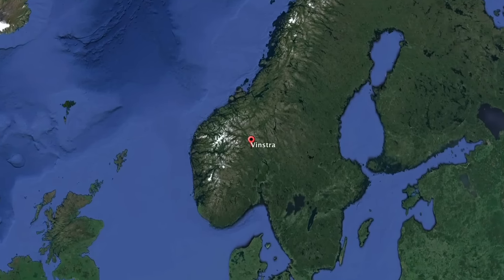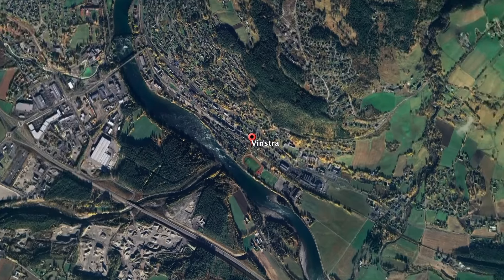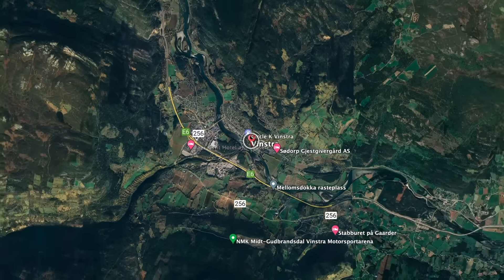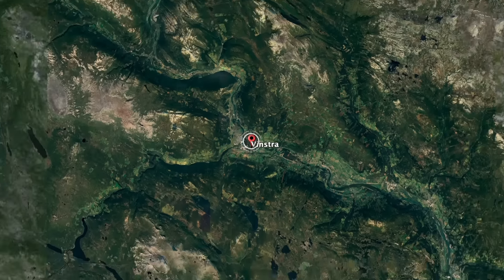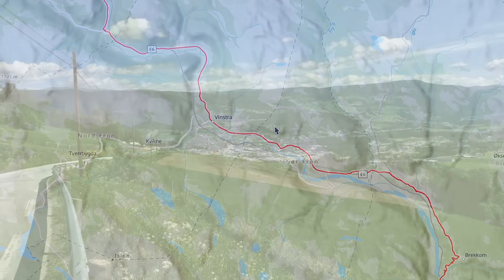We start this ride in the small town of Vinstra, which is located in the middle of Gudbrandsdalen — the valley of valleys, Norway's longest — starting in Lillehammer and plowing 250 kilometers through the country to the town of Otta, where it breaks into several other valleys. History is around every corner here.